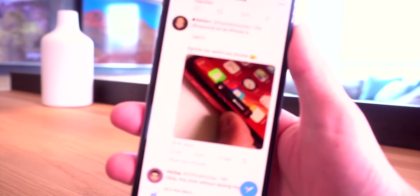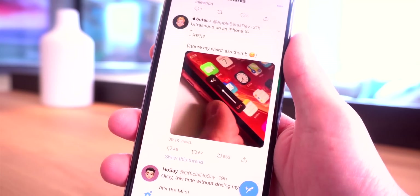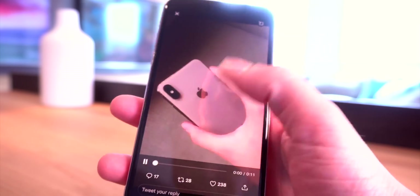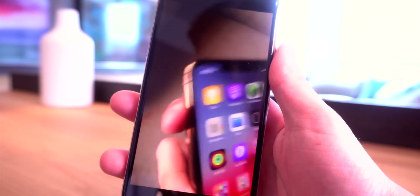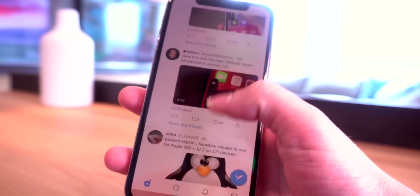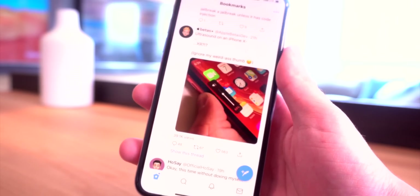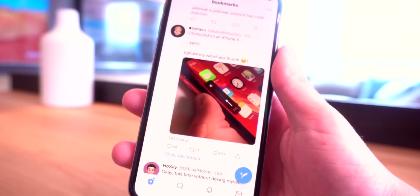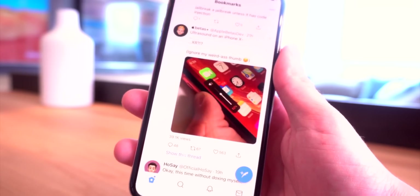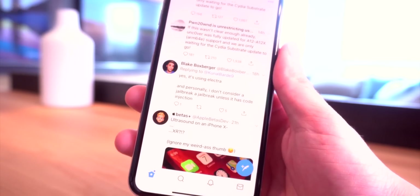Starting off with a bang — a tweak called Ultrasound is running on an iPhone XR, which is of course an A12 device. A couple of other users also tweeted showing it working on an iPhone XS and XS Max. So tweak injection, to some extent, is working on A12 devices. A lot of people were immediately thinking this was fake, and to some extent they're kind of right — tweaks are running, but not with official Substrate, which has still yet to be updated by Sork.